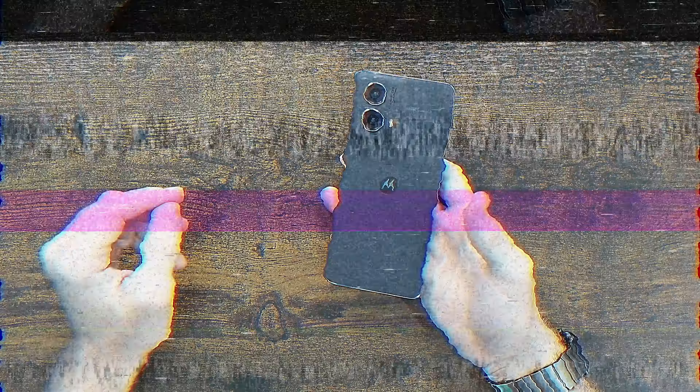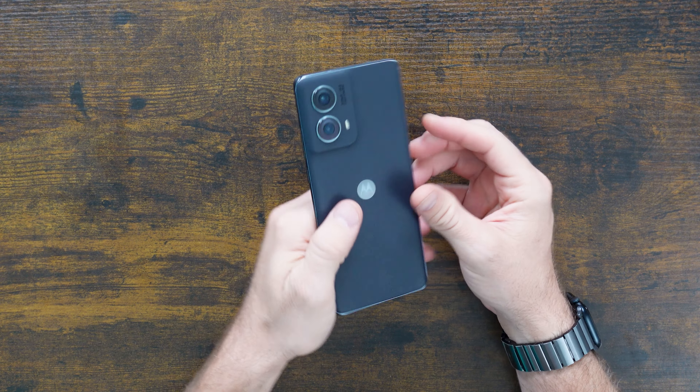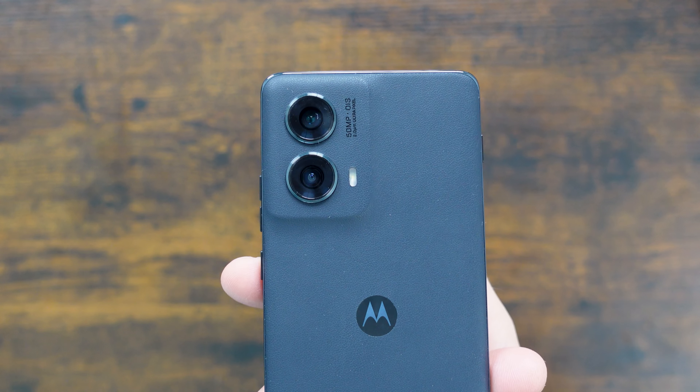Let's go over this phone. I'm going to cover some of the main features I care about, like gaming and taking video, and then show off some of the other aesthetics and features. Let's jump into it and show you what you're getting yourself into.